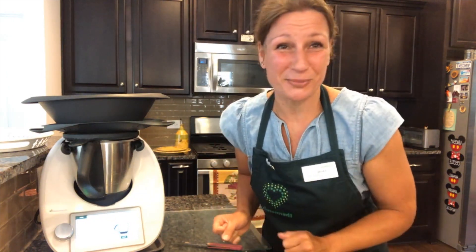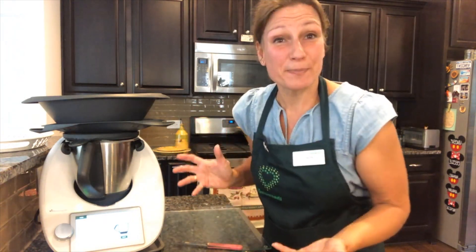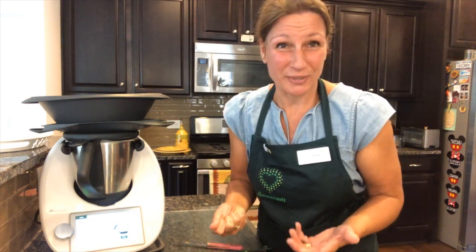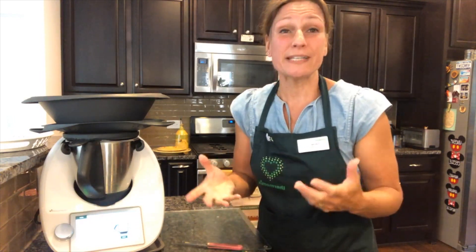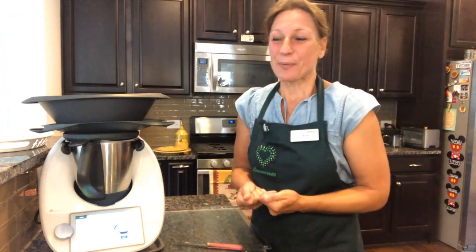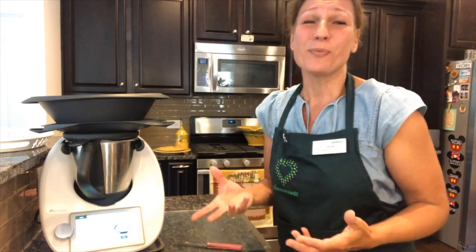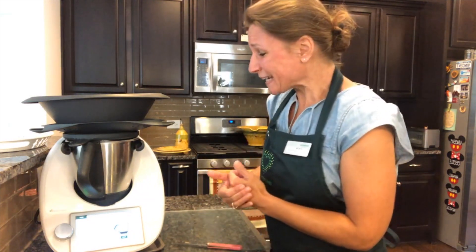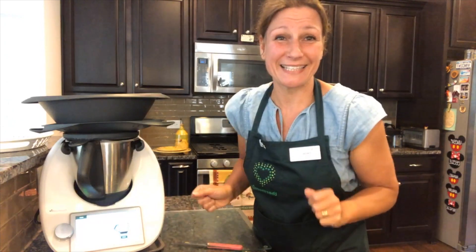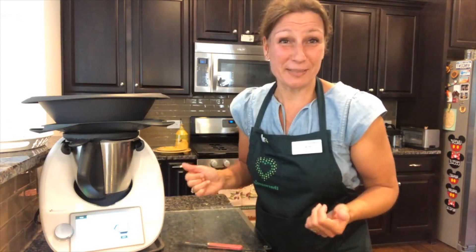You've seen me use my Thermomix already two times — third time is a charm! All the recipes I cook for you every Tuesday you can of course cook in your own house and kitchen. You can find the recipes on liveliveprovence.com along with ingredients like olive oils, which are so much tastier when they come from Provence. I'm cooking with my Thermomix but you can use absolutely any kitchen appliance.